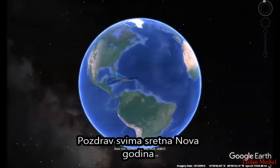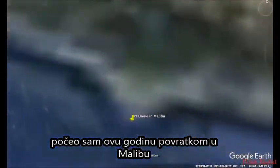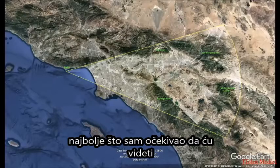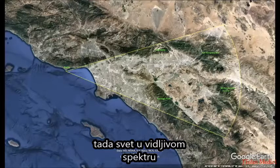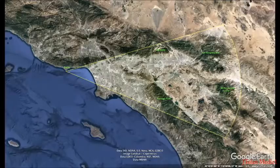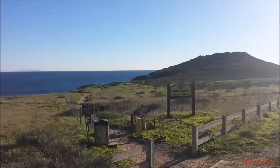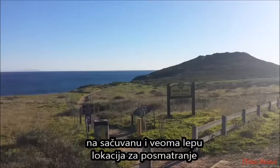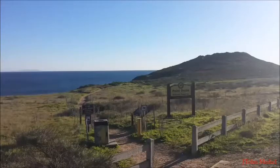Hello everyone. Happy New Year. I started off the year by going back to Malibu. The air was clear as can be, visibility the best I've seen it. We'll be watching the world in the visible spectrum, then switch to infrared, and you'll behold the world like never before. I walked out at the Point Dume Natural Preserve - a very nice observational location - and most of my filming was from about halfway up.